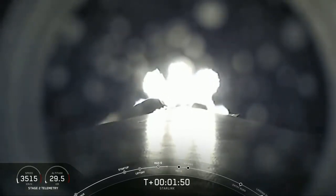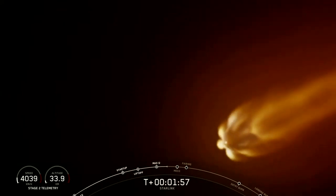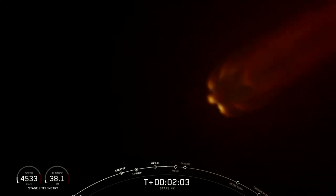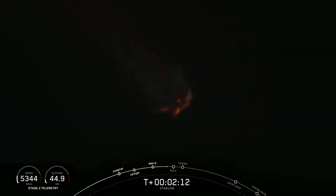Stage Separation is where the first stage separates from the second stage, with the first stage making its way back to Earth and the second stage taking our satellites to their targeted orbit. And then finally will be SES-1, which is second engine start, with that MECO engine lighting up and taking those satellites to orbit.